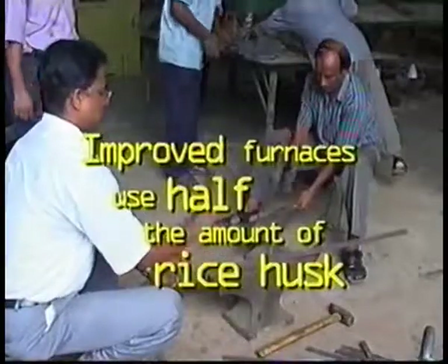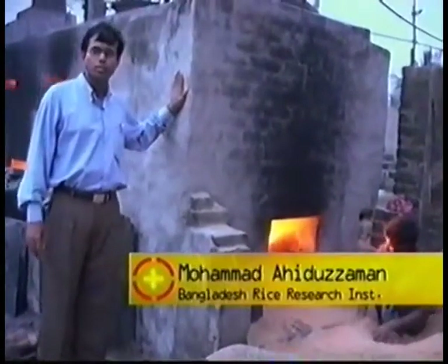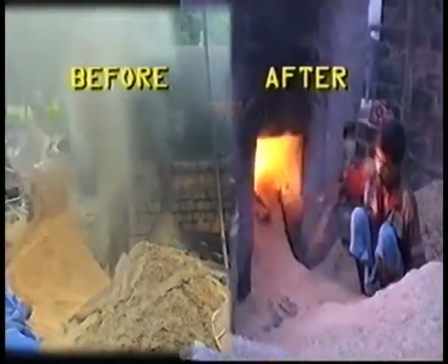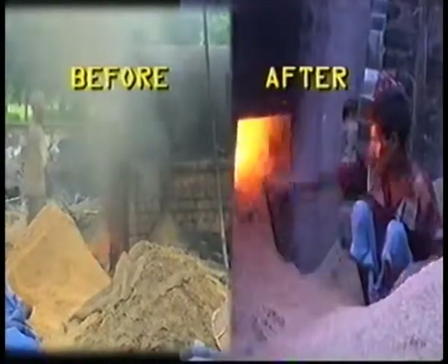I can easily stand here because there is no heat loss by radiation, because there is proper insulation. A pressure gauge and safety valve were also added to prevent the boiler from exploding and causing serious injury.